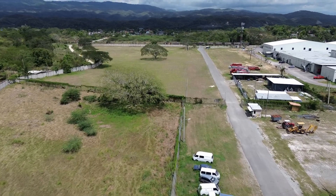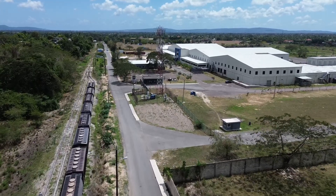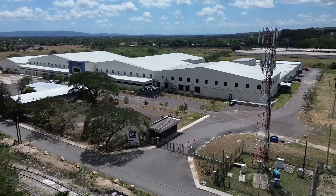MGS Tech Park is a prime example of industrial redevelopment for the modern economy. With its strategic location, sustainable infrastructure and role in fostering business expansion, it is set to become a key player in Jamaica's evolving tech and outsourcing landscape.